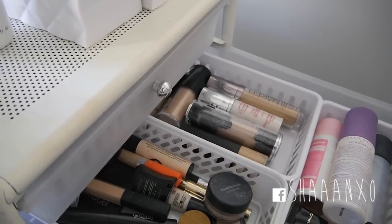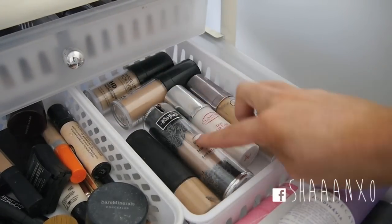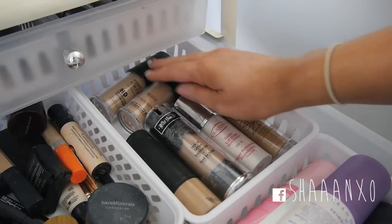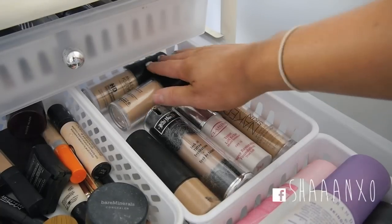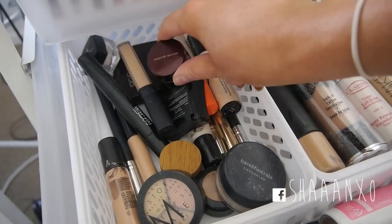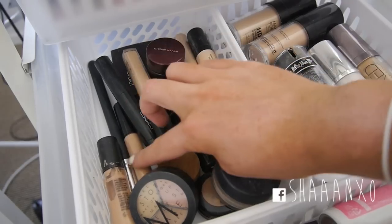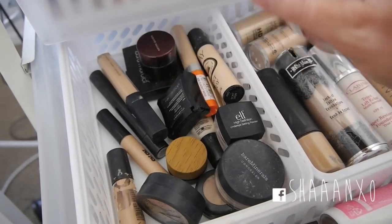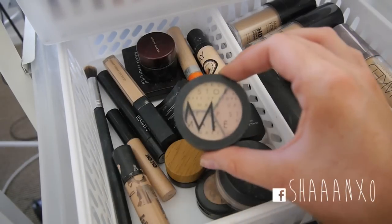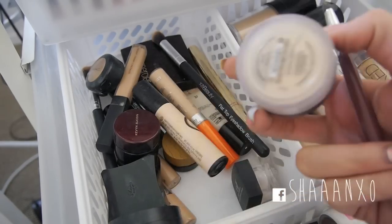And then in draw two I have a few more foundations - Bourjois 123 Perfect, 24 Hour Revlon Mousse Foundation, and Mousse Foundation by Laura Mercier. Over here I also have my Makeup Store Foundation, Kat Von D Lock-It Foundation, Clarins Super Restorative Foundation, Urban Decay Naked Skin, and two HD foundations by Makeup Forever. In here I have all my concealers - Kevin Aucoin Sensual Skin Enhancer, HD Setting Powder, Chi Chi, and my favourite MAC Pro Longwear, plus a Makeup Store Concealer and an eye cream.